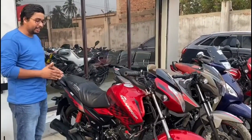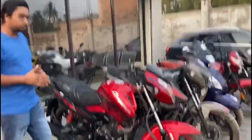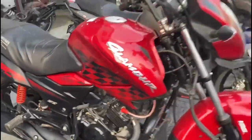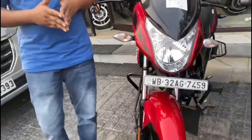This is the Glamour S4 model, and the condition of the Glamour S4 model is good. It is a good color. The price of the Glamour S4 model is 62,000.